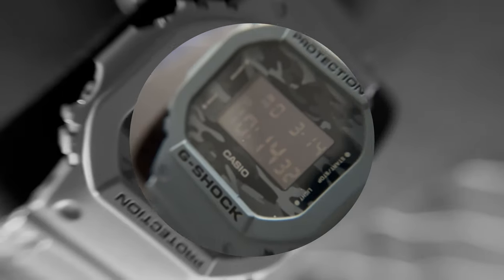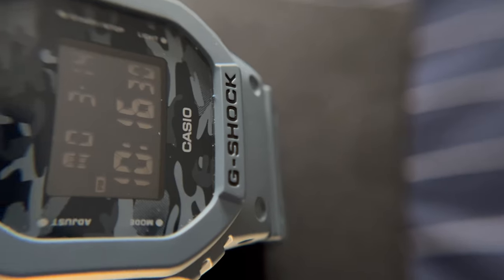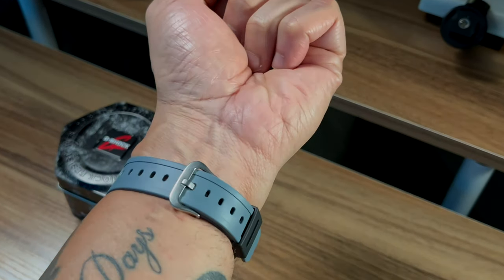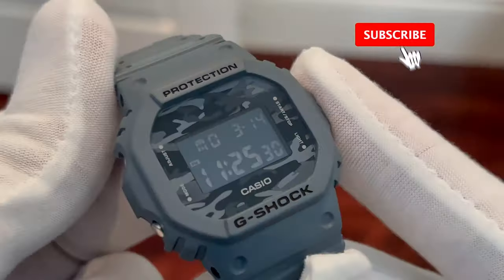Now don't ask me why they didn't totally match the strap support and the keeper here — nonetheless, doesn't matter. Doesn't impact the functionality, it's a G-Shock.